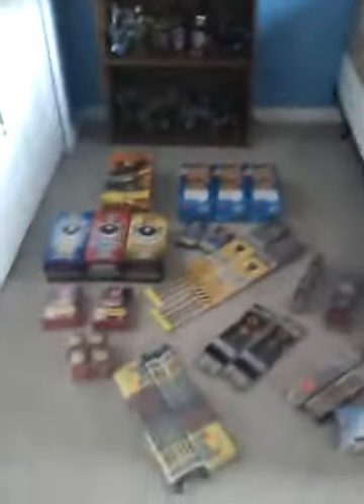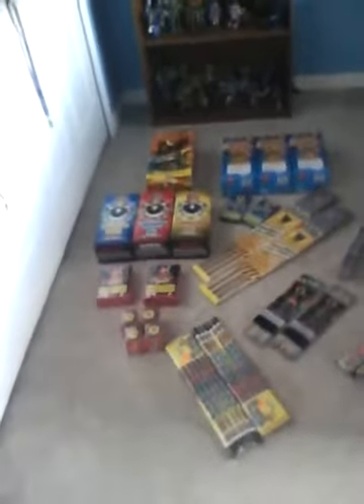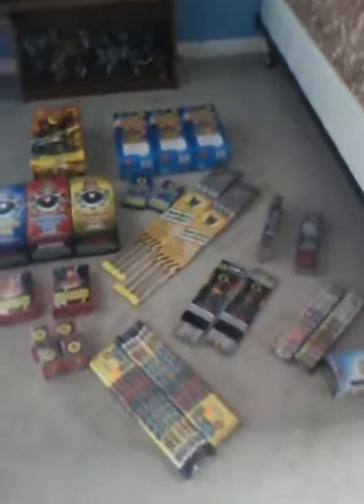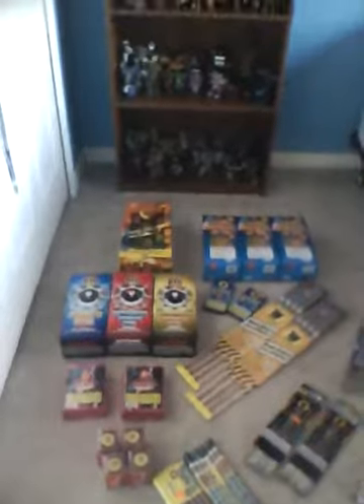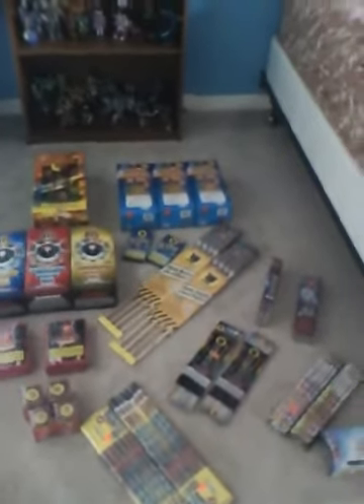As you can see, that was my 2010 firework stash. I hope you enjoyed. You don't have to subscribe if you don't want to, but you sure can. You can comment if you want. Might make a video, might not. Hope you enjoyed — have an awesome 4th of July!